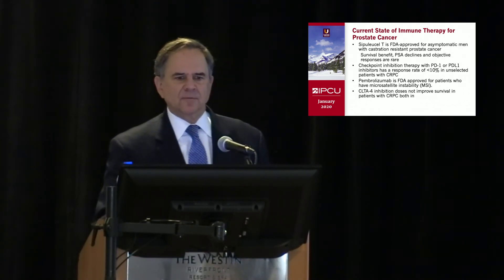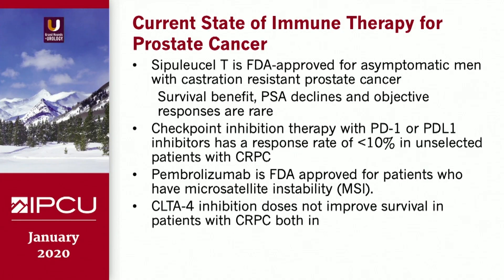This is the current state of immune treatment for prostate cancer. Sipuleucel-T is FDA-approved for asymptomatic men with castrate-resistant prostate cancer, and there's a survival benefit. We generally don't see PSA declines or objective responses, but the patients live longer. There was tremendous controversy initially, but now with immune therapy we realize that PFS is not necessarily the right endpoint to look at.